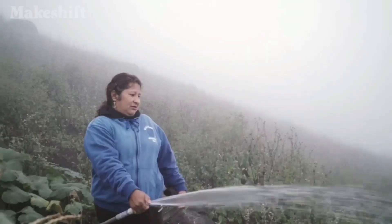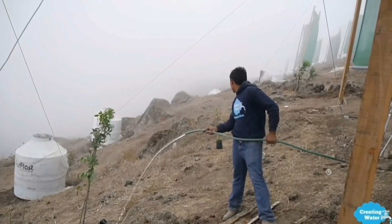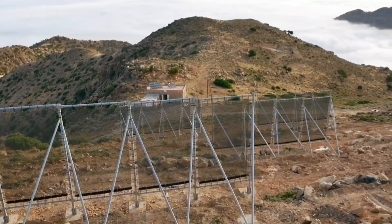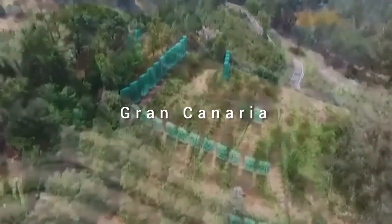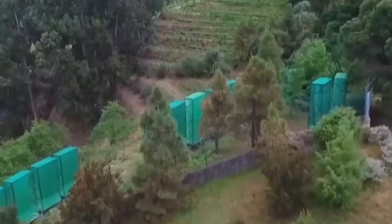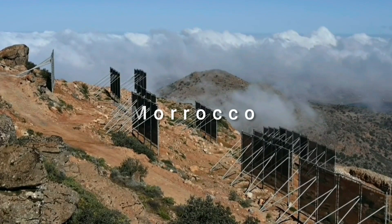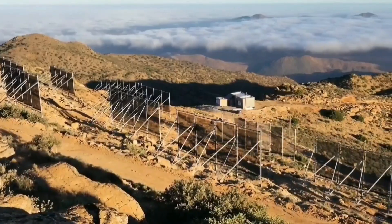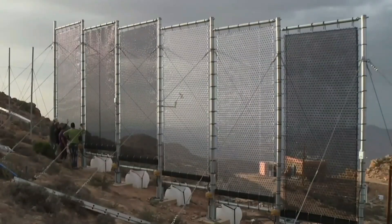One of the oldest fog net installations is in the Atacama Desert in Chile, which was created in 1950. Over the decades, different versions of fog nets have been installed. For example, there's a system on the island of Gran Canaria, just off the coast of Africa. There's also another system in Morocco, just on the edge of the Sahara Desert. Both of these places have been subject to desertification and drier climates, which has helped remote villages to become more water secure.